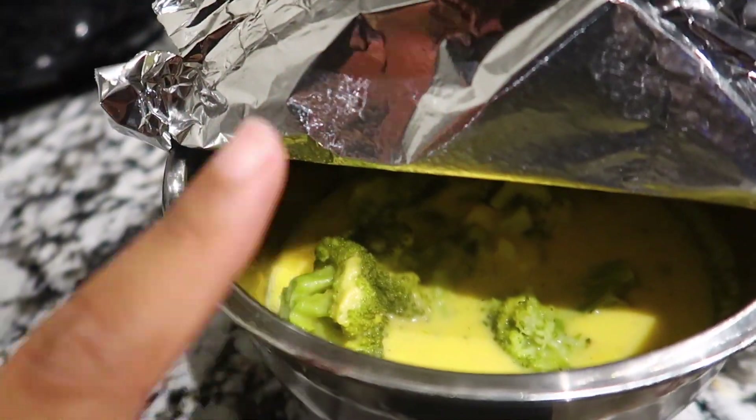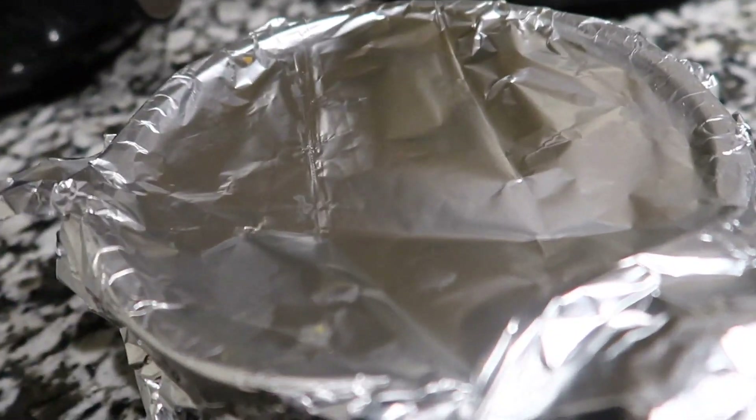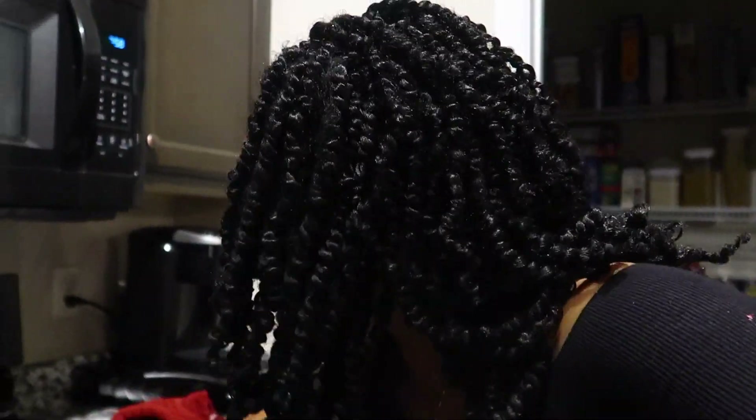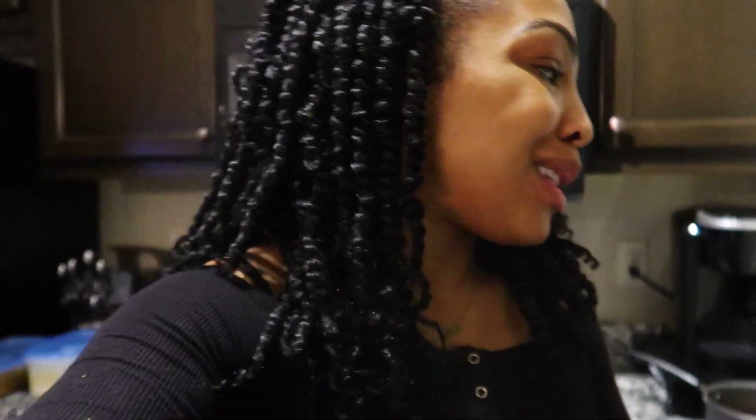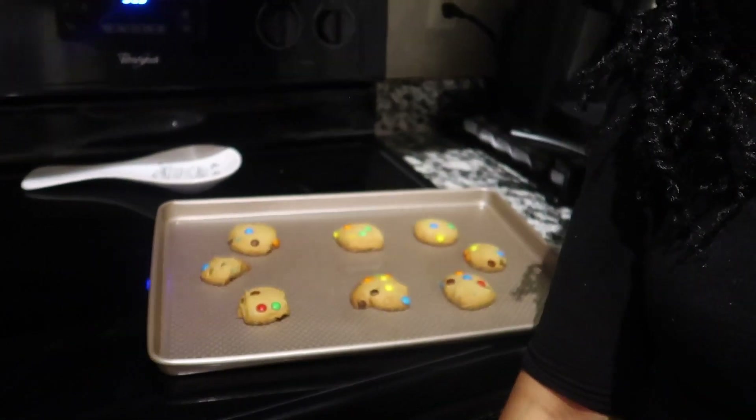For the broccoli and cheese — basically all I did was steam the broccoli. Then for the cheese sauce, I took milk, flour, butter, and cheese and mixed it together to make the cheese to go on top of the broccoli. After steaming the broccoli, I put it in the pan and in the oven for about ten minutes, just so everything can melt and marinate together. I seasoned it with salt, pepper, and a little garlic seasoning. And for dessert, we got cookies.